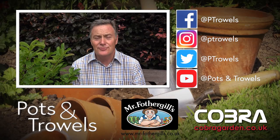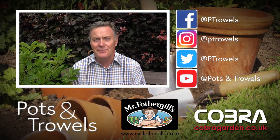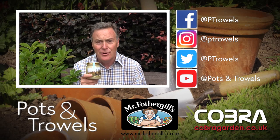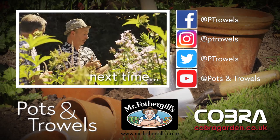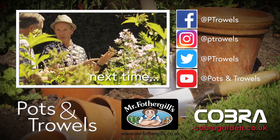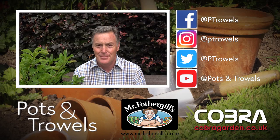Well, thank you for watching Pots and Trails, and thank you for your likes, shares and comments. I'm going to have beetroot for lunch and then later I'm going to have some honey from the garden on some toast, which will be delicious. Next time we've got a real treat for you — we're going to see Jonathan Moseley, who's a floral designer, in his North Derbyshire garden. So we'll see you then. Bye!